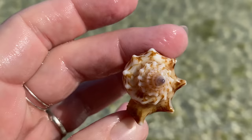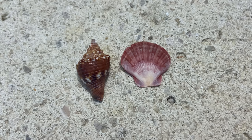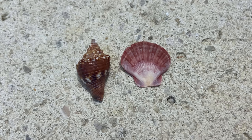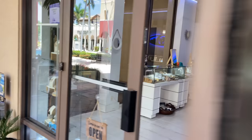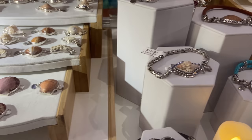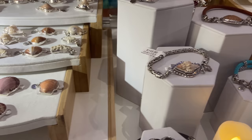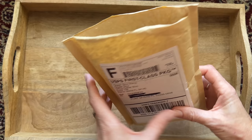That fighting conch is so cool. I had the opportunity to take some of my shells and get something permanent made from them. So Ocean Soul offered to take a couple of my pieces and make jewelry. I brought my two seashells - of course one of them was the fighting conch - and I came down to their store and we picked out different bezel options. You can see the calico scallops there too.